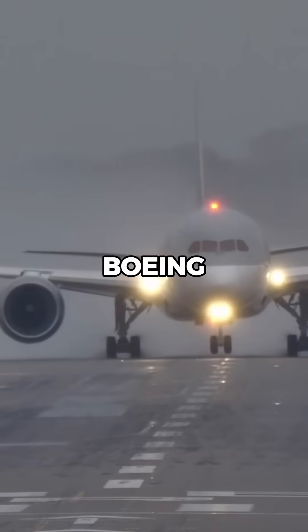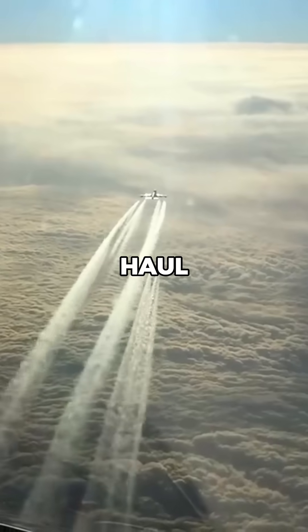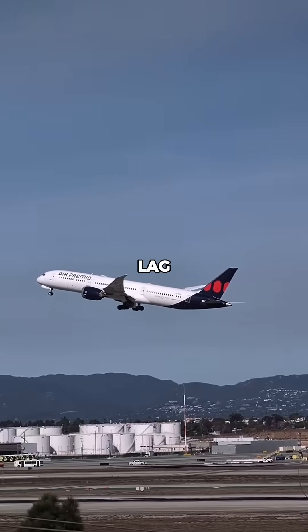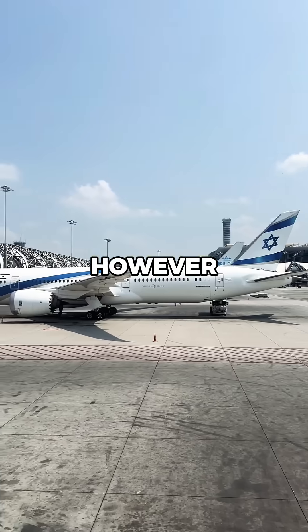But why make them so big? Well, Boeing wanted to enhance the passenger experience, especially on long-haul flights. Bigger windows let in more natural light, help reduce jet lag, and give passengers a better view, even if they're seated away from the window.